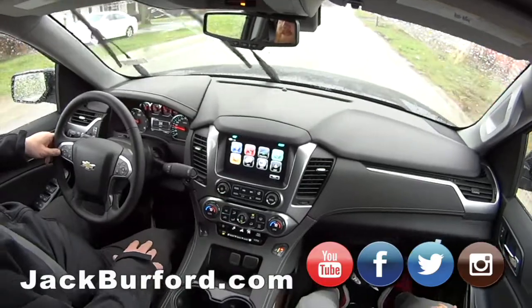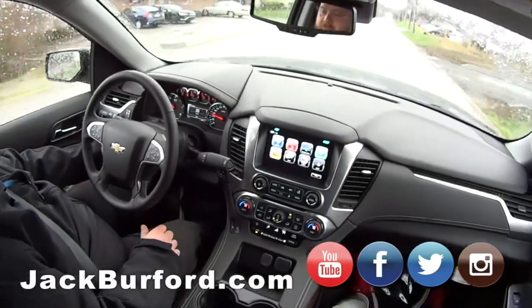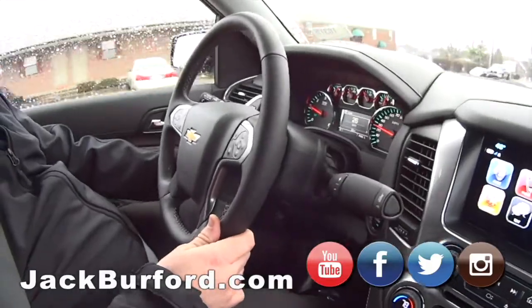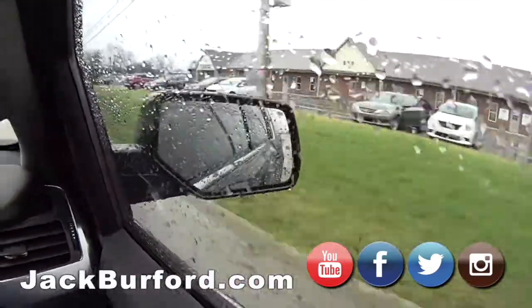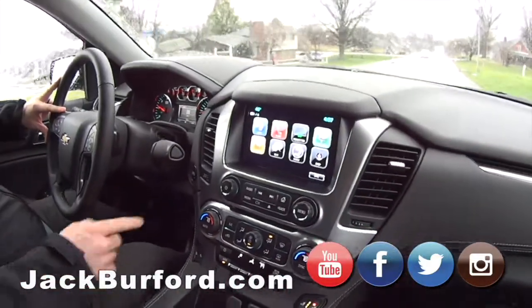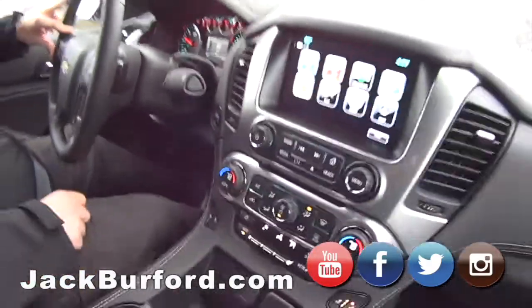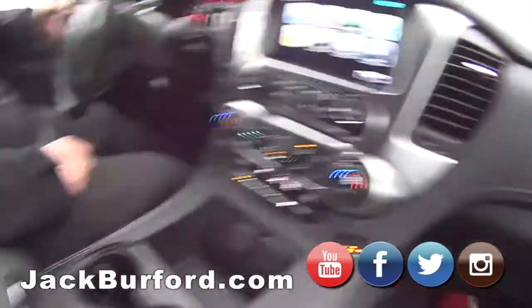Look at the cockpit in this — oh yeah, man, this is nice. It's got power telescopic steering, up and down. It's got blind zone alerts, all that good stuff. Parking sensors, lane keep assist, and a towing package too — you could pull your camper with this when you're going across the country.